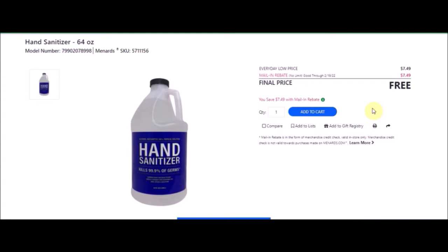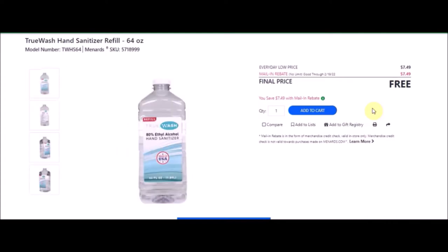They also have the TrueWash hand sanitizer refill — also 64 ounces. SKU number is 5718999. Everyday low price is $7.49. Mail-in rebate with no limit, also going until February 19, 2022, of $7.49, making the final item free. This has also been on our unadvertised list.